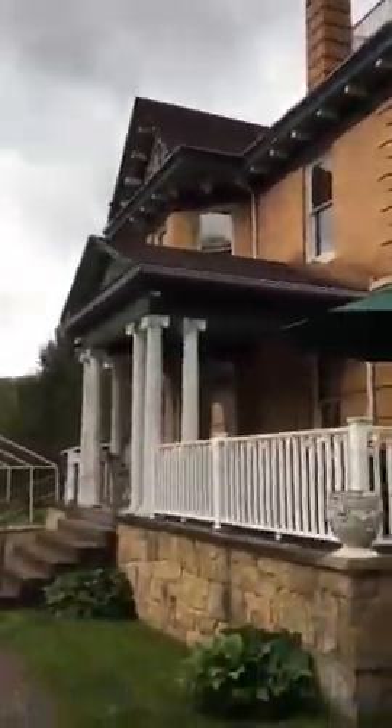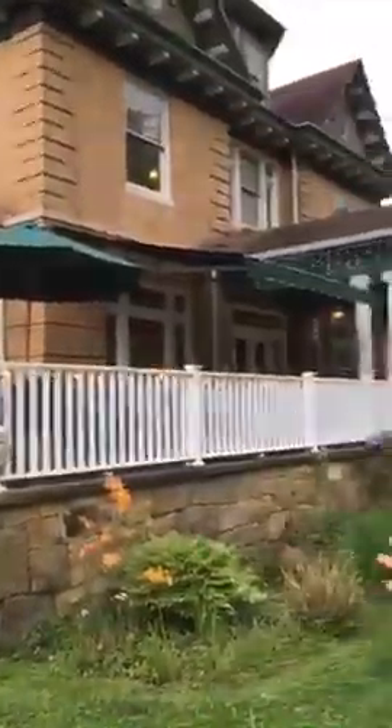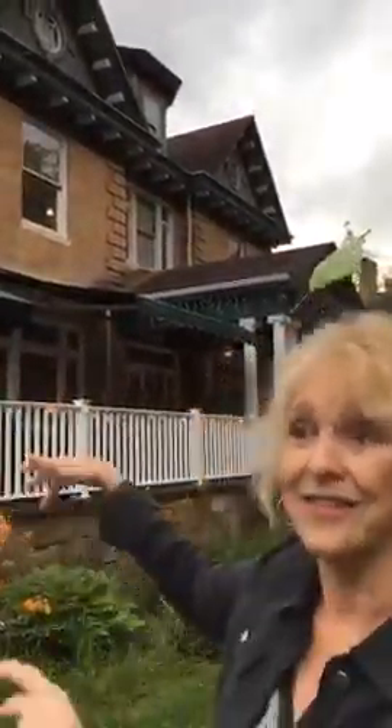I'm going to take a little walk and show you a little bit about the property. First off, we've got the big house here and this is an old estate, built in 1898. What a lot of people don't know is we've got more than just the house. The house has the restaurant and four of the guest rooms, but I want to show you a little bit more.